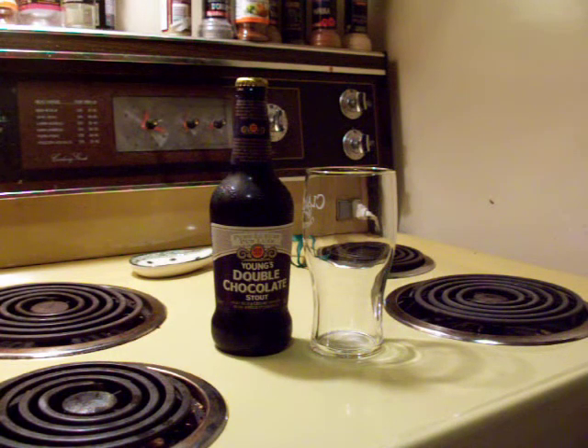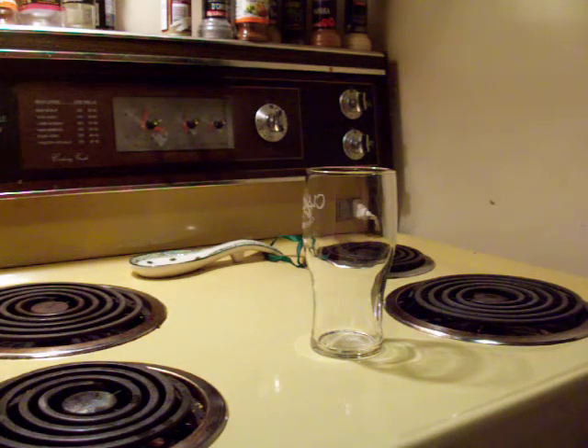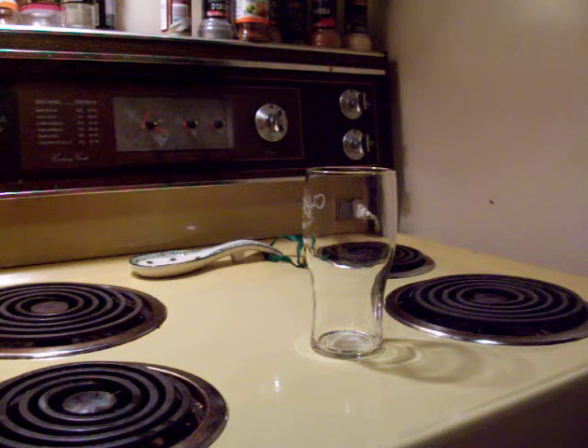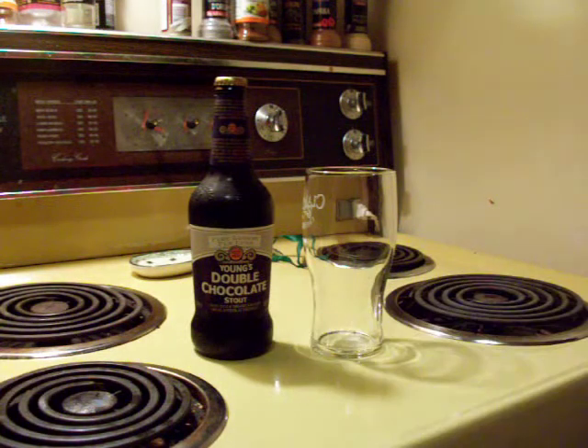Hey there, YouTube. Let me introduce you to a crowd-pleasing favorite. Lots of people out there like stouts, lots of people out there like chocolate — this one's kind of a combination of two great things. Young's Double Chocolate Stout, imported from Britain. The label says: chocolate malt and real dark chocolate are combined with Young's award-winning rich dark beer to craft a satisfyingly indulgent but never overly sweet experience. 5.2% ABV.